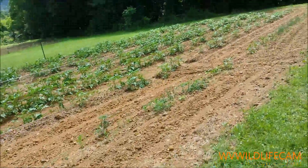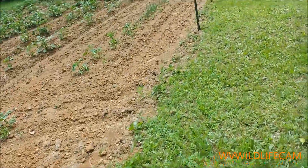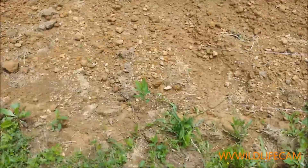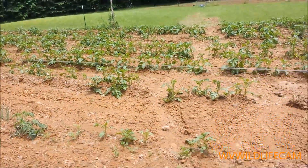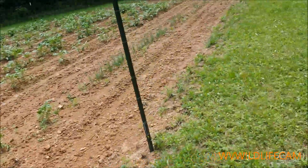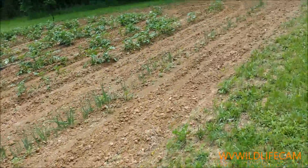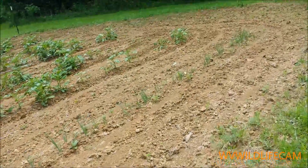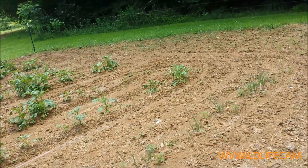Right up here is a little dip in our field, and that's right where the water started. This is the lowest point right here — just came right through there and went down that way. It doesn't look like it messed with this over here.